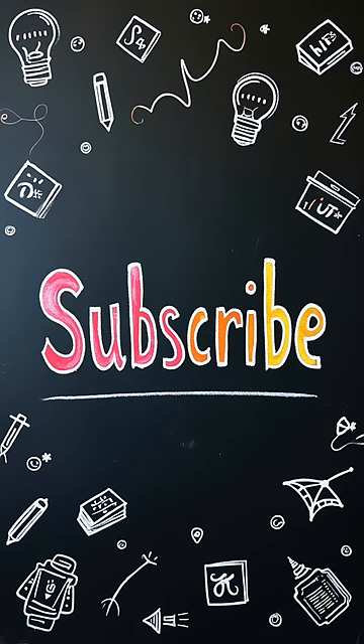If you want more in-depth content on serverless and IoT solutions, don't forget to subscribe. Thanks for watching.